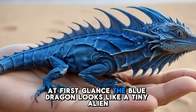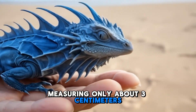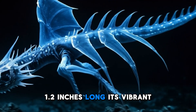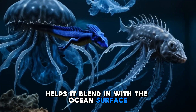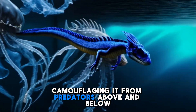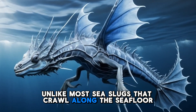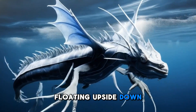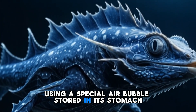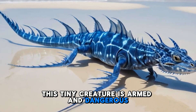At first glance, the Blue Dragon looks like a tiny alien, measuring only about 3 centimeters (1.2 inches) long. Its vibrant blue and silver coloration helps it blend in with the ocean's surface, camouflaging it from predators above and below. Unlike most sea slugs that crawl along the seafloor, this one drifts with the ocean currents, floating upside down using a special air bubble stored in its stomach. But don't be fooled by its size — this tiny creature is armed and dangerous.